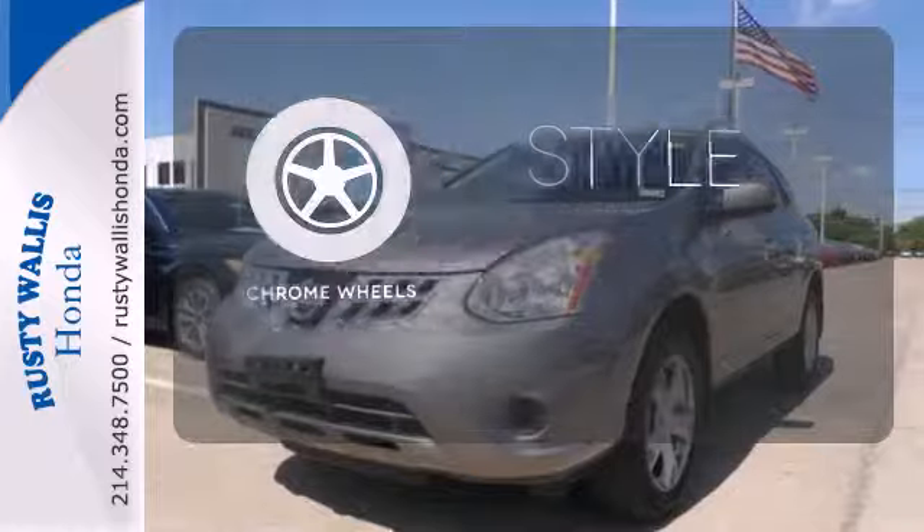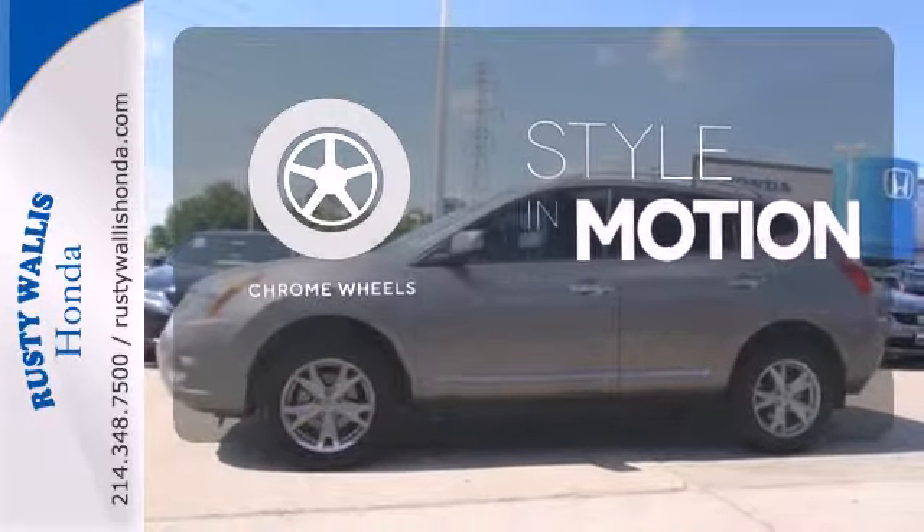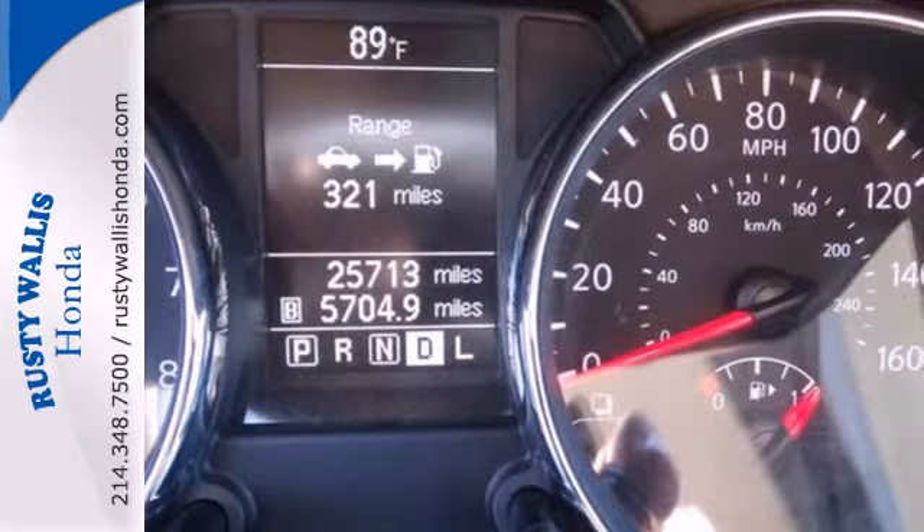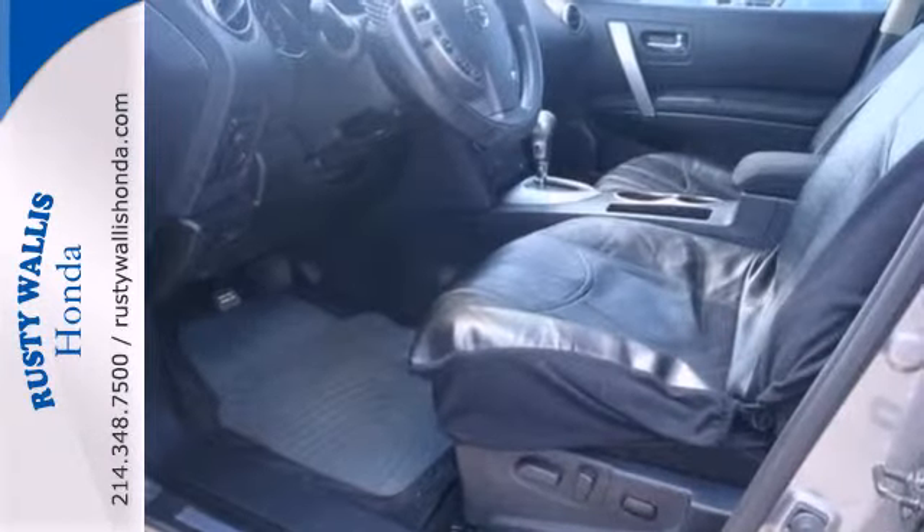The chrome wheels add the perfect finishing touch. This brilliant Rogue truly delivers the best of all worlds with smooth car-like handling and comfort combined with the superb versatility of an SUV.